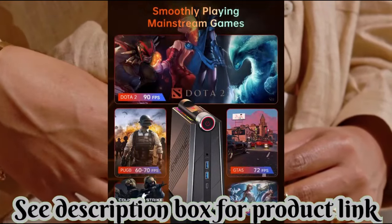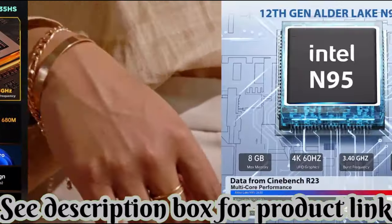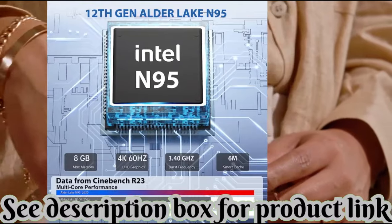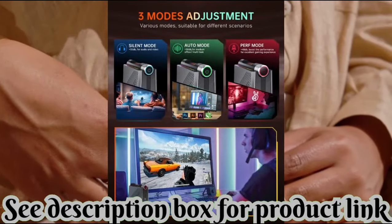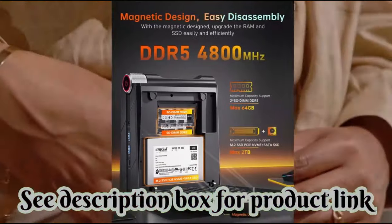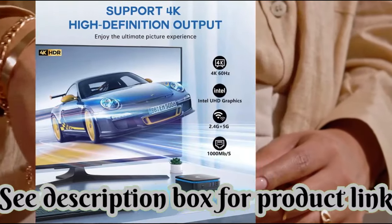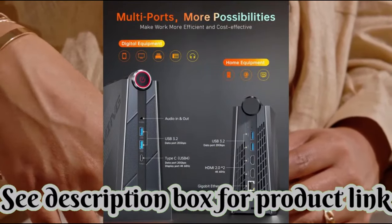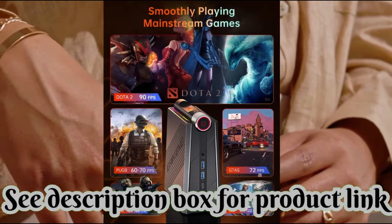Camry bundle minicomputers with Windows 11 Pro. Intel Alder Lake N95 minicomputer 8GB RAM 256GB M.2 SSD, and AMD Ryzen 7 7735HS 32GB DDR5 RAM 512GB M.2 SSD — for home office and gaming, brand Camry.